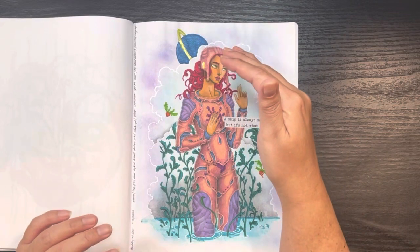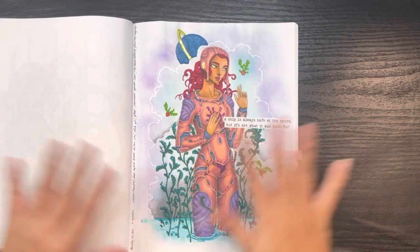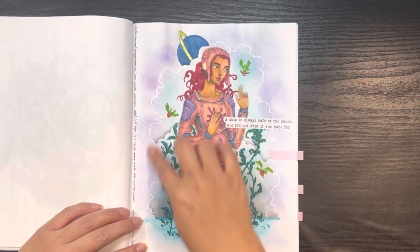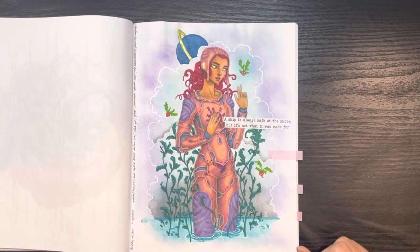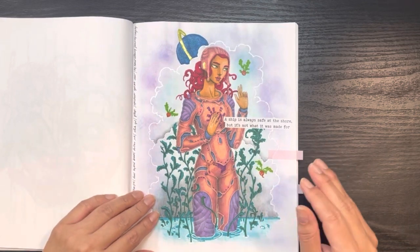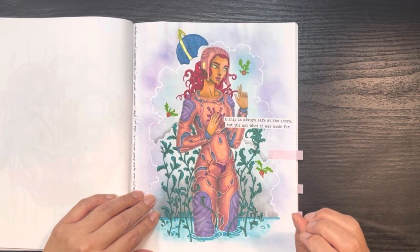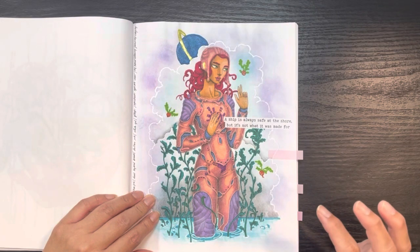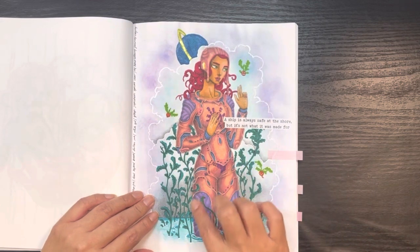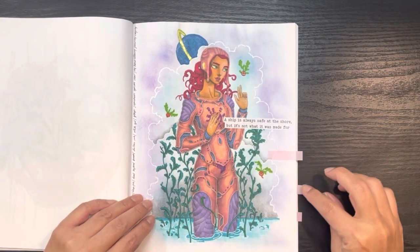Another buddy color with Deb. I worked on her first and then did the background because I felt it needed it, then added some white gel and a little cloud action. I think it's really cute. Her text says "A ship is always safe at the shore but that's not what it was made for." I do like putting Wink of Stella clear or Spectrum Sparkle clear on clothes because when you put it next to something that doesn't have it, it definitely gives a different tone.